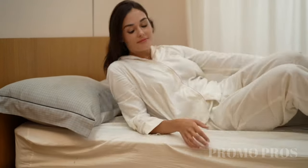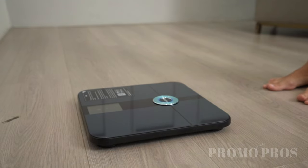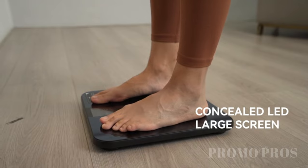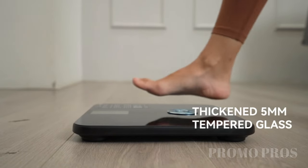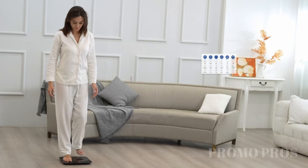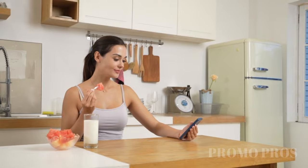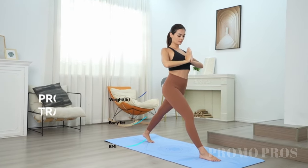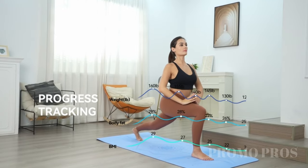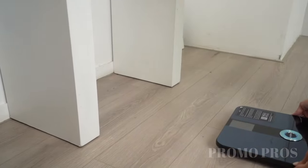Revolutionize your health routine with the Eneloop Smart Scale, an advanced partner for your well-being. Using high-tech ITO coating, this scale gives accurate readings of weight, body fat, BMI, and more. The 3.5-inch HD display shows detailed info like heart rate and muscle mass. Track 24 health metrics, use different modes for varied needs, and sync data easily with the user-friendly app, all while charging conveniently via USB. Start your journey to a healthier lifestyle with the Eneloop Smart Scale.